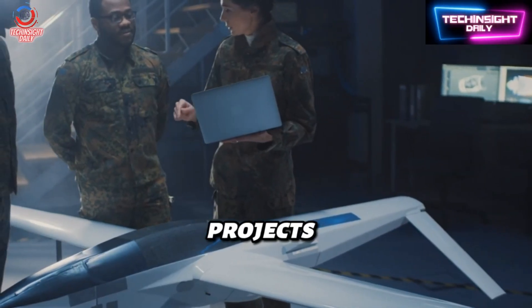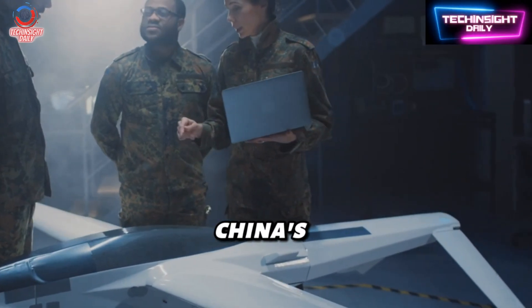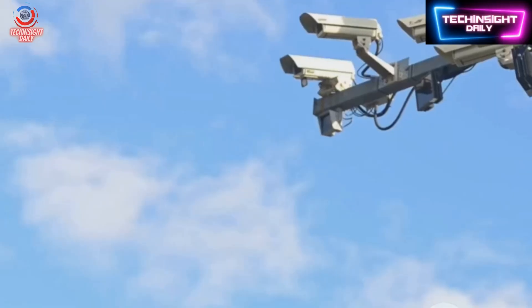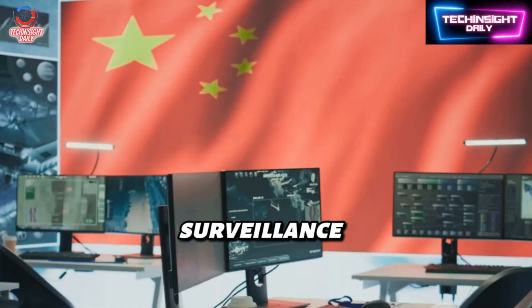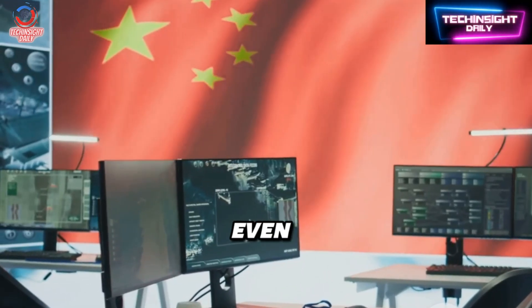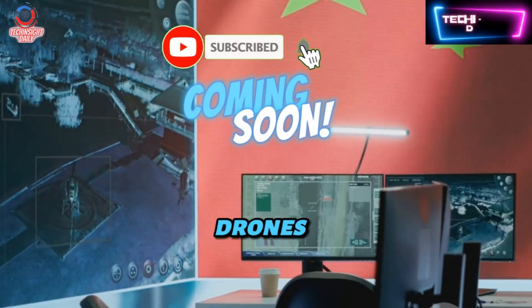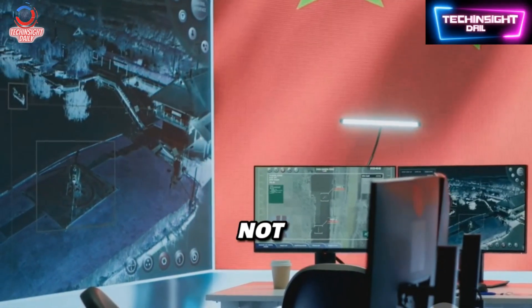The US has its own projects like the Black Hornet Nano and Harvard's Robo-Bee, but China's version brings a terrifying new dimension: stealthy urban espionage at scale. Ethical questions arise — could this be used for domestic surveillance or political spying? Could we even detect such drones if they were flying around us right now? Miniature drones blur the line between surveillance and privacy, and the world may not be ready.